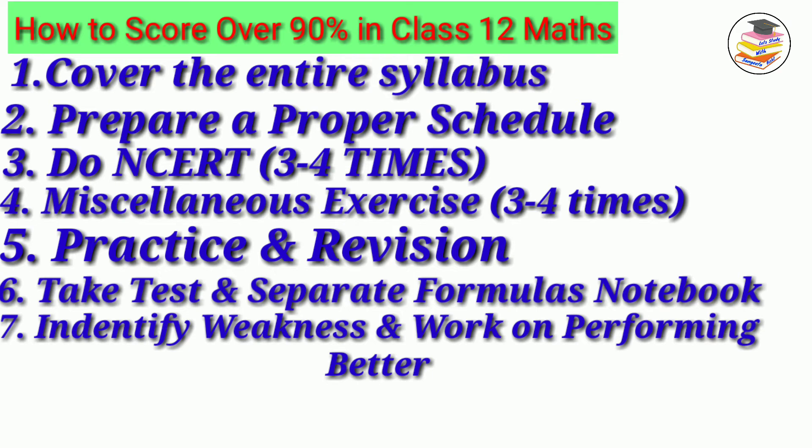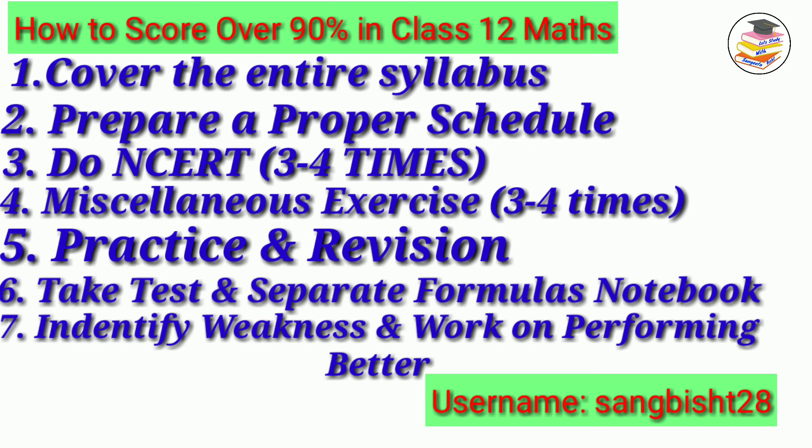These are the seven tips — if you follow them, you are definitely going to score good marks. I hope you will apply all of these. That's it for this video. I will upload more videos to motivate you and give you some important questions as well. Please subscribe to my channel and follow the Instagram page of Let's Study with Sangeeta Bisht. Till then, bye bye and take care.